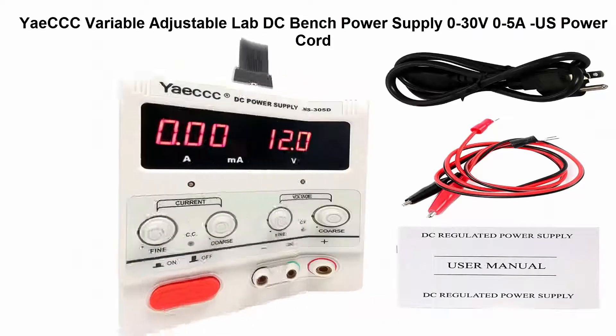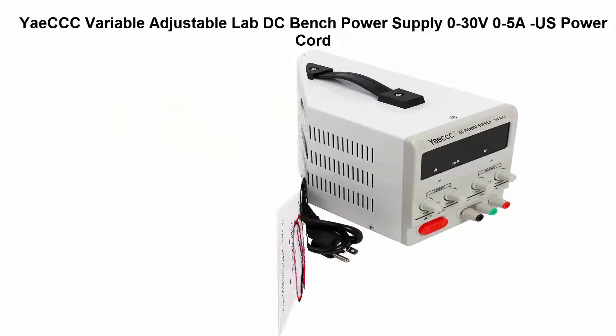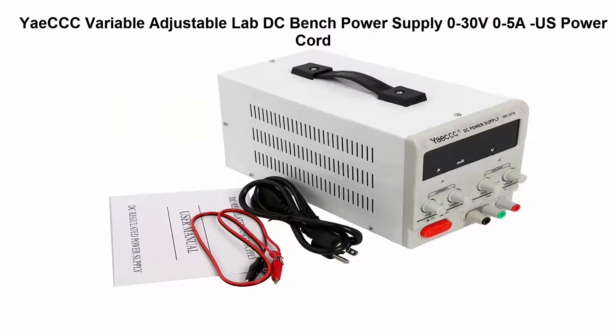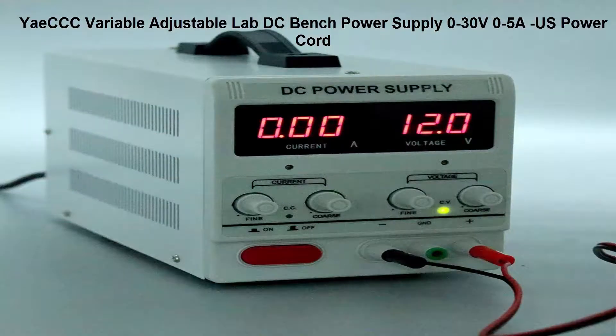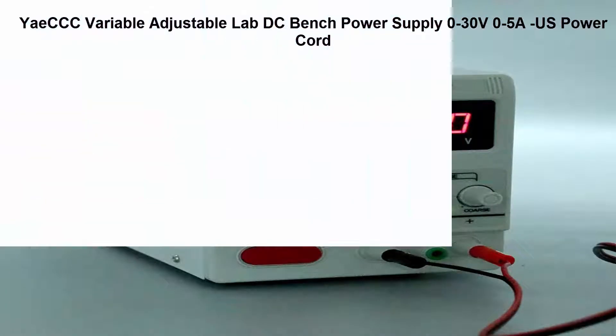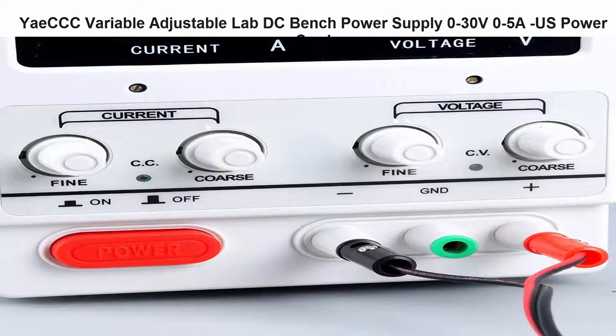Top 3: DCCC Variable Adjustable Lab DC Bench Power Supply, 0-30V, 0-5A, US power cord. Suitable for use in test and repair centers, labs, and schools.